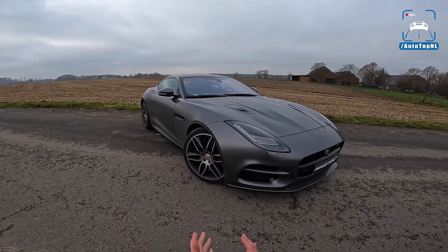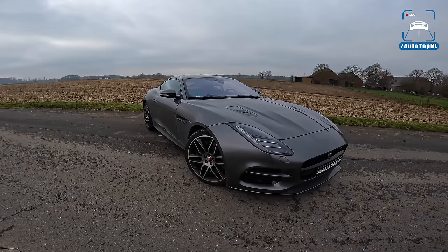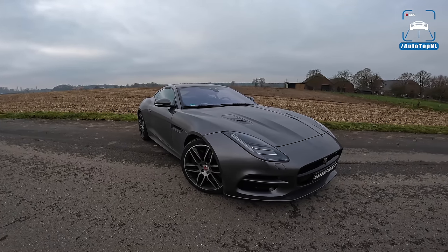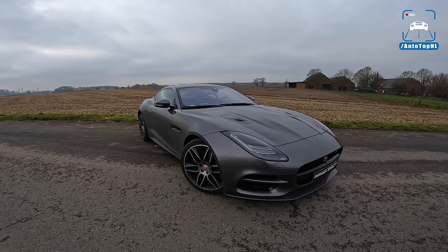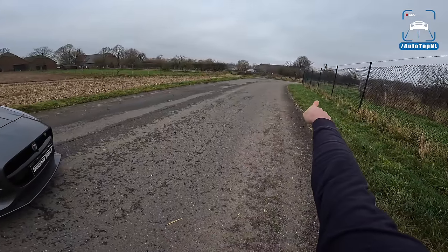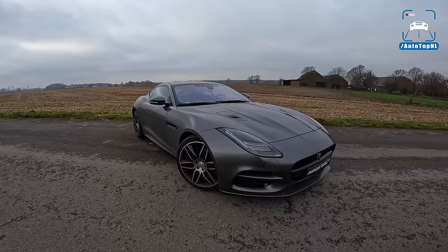Today I'm going to show you around this car. We're going to talk a bit about why this actually might be the best F-Type there is, and after that we'll take it for a drive towards the Autobahn for an Autobahn blast.